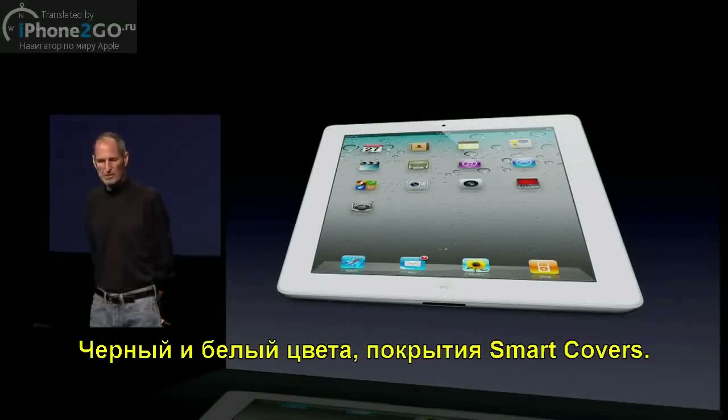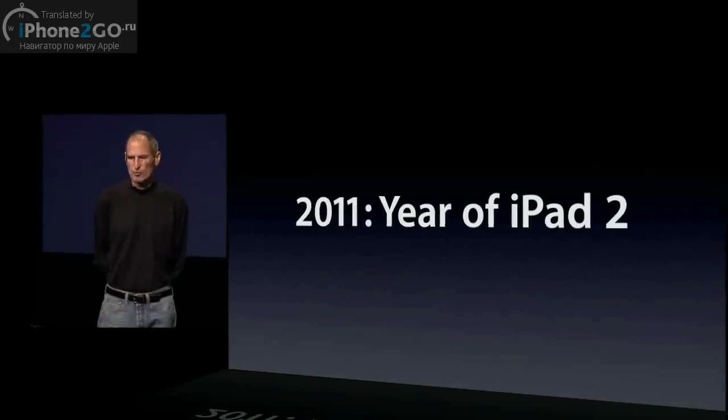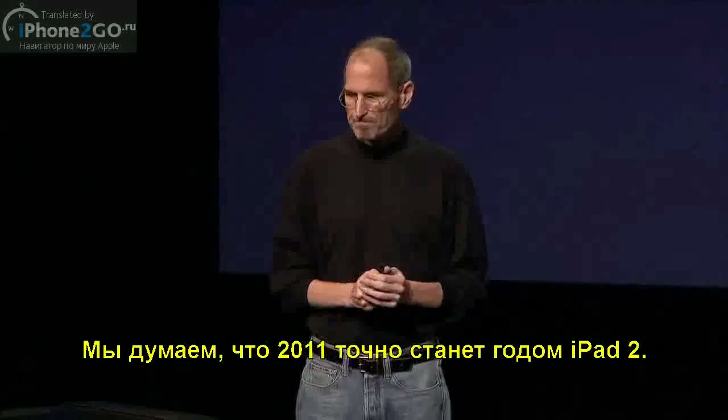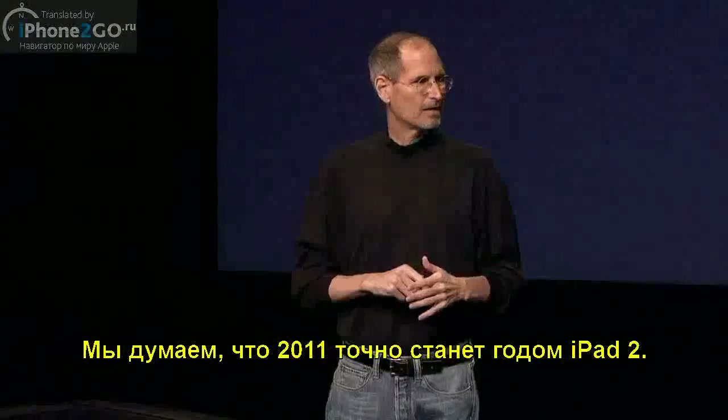We think 2011 is clearly going to be the year of iPad 2. Now, we made a video that I'd love to show you, so let's go ahead and roll the video.